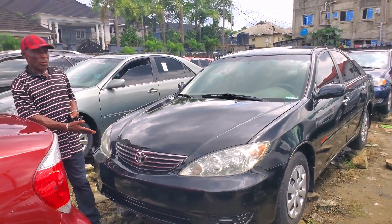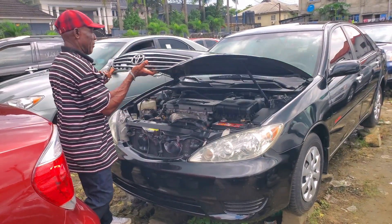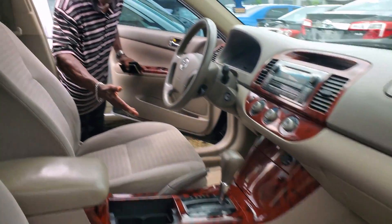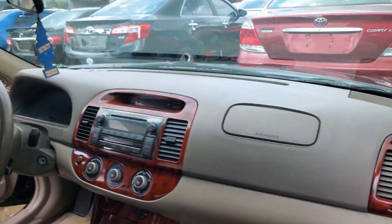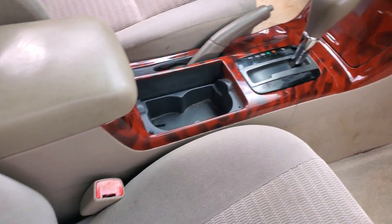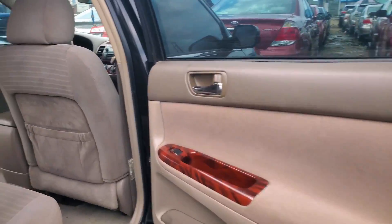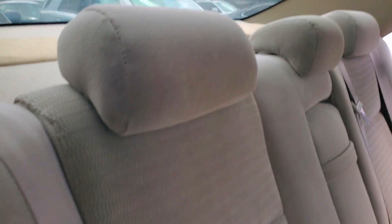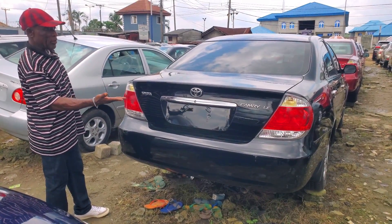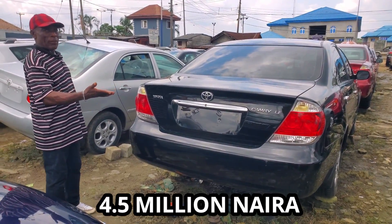This is Toyota Camry, 2005 model. Four plugs. Interior with fabric seat and steering controller. Clean dashboard and clean roof. See the back interior — very clean with three headrests. The back is very clean. 2005 model. Price: 4.5 million.